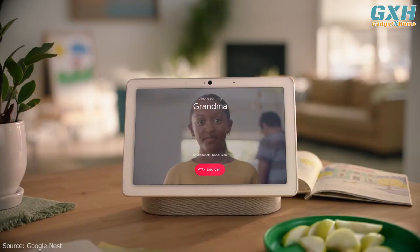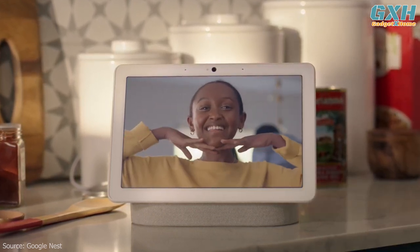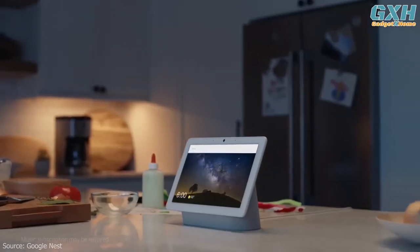You can use the Nest Hub Max's camera to make video calls with a clever motion tracking feature that keeps you in the center of the frame as you move about a room. It's a game-changer when you're in the kitchen prepping food and can't stay still in front of the display.